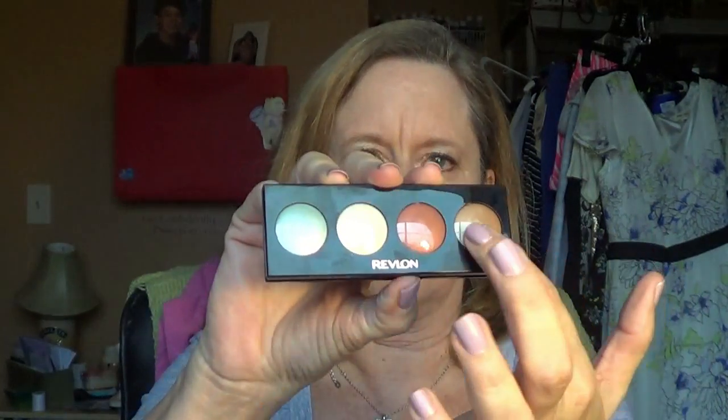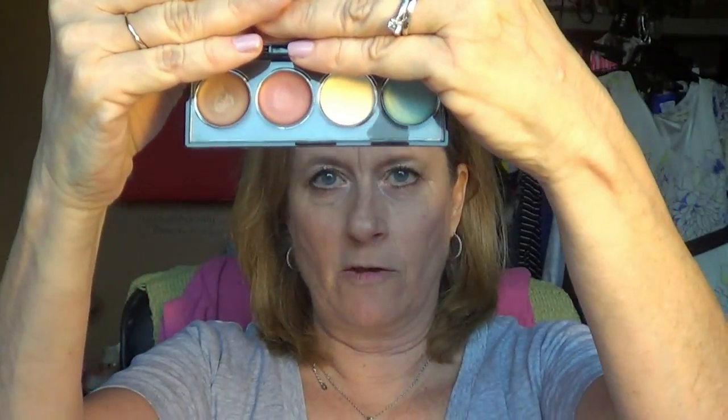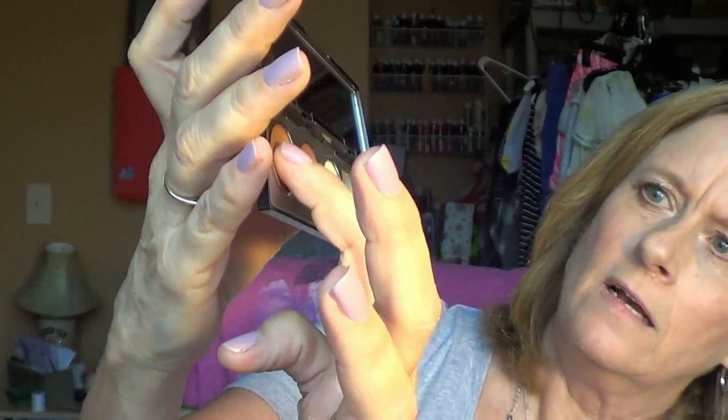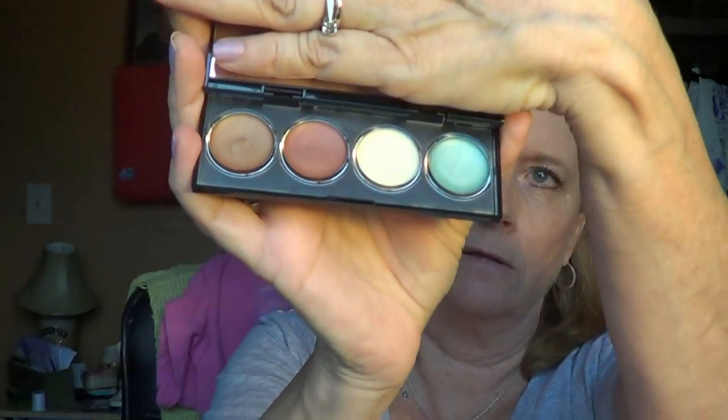I also picked up one of the Revlon new cream palettes. See that? I really love these colors. This is so cute — the way they package it, you think it's just a color thing, but when you flip it, it opens up with a mirror inside and the creams are in there. I thought these were such pretty colors, especially for spring coming up.